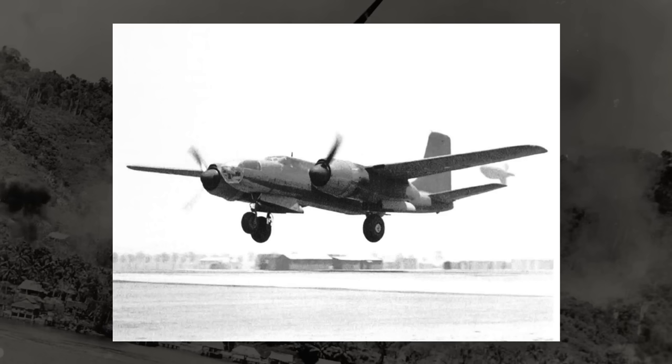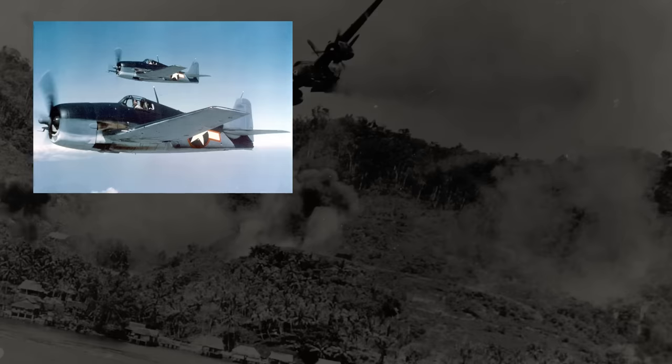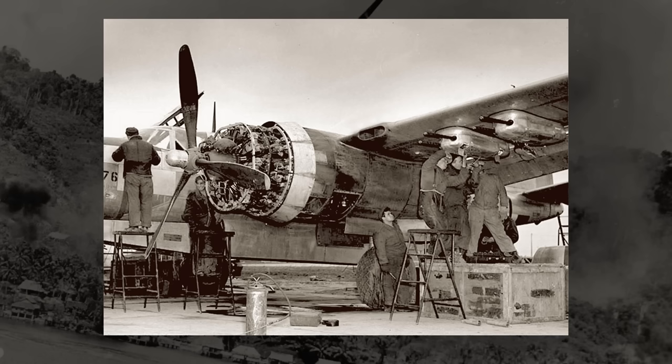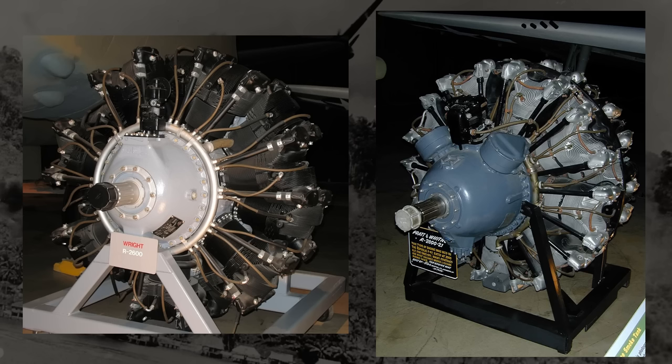Key to improving performance would be an upgrade in the engine, and luckily for Douglas, the perfect engine had flown for the first time just a few months prior. In May 1940, the Pratt & Whitney R-2800 Double Wasp had taken to the air, eventually seeing a total production run of over 100,000, and would be used on fantastic planes like the F6F Hellcat, P-47 Thunderbolt, and F4U Corsair. The A-20 used the R-2600 at around 1,600 horsepower; the R-2800 would have at least 2,000.